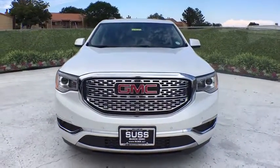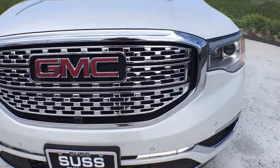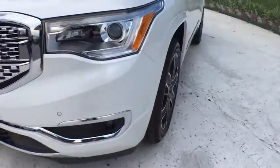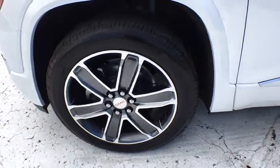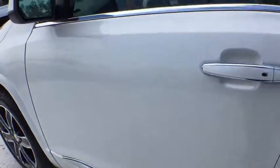Driver lumbar, front floor mats, cruise control, four-wheel disc brakes, aluminum wheels, ABS four-wheel, active suspension system, universal garage door opener, AM-FM stereo radio.